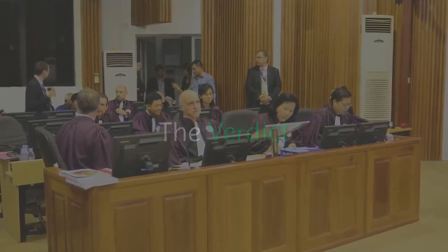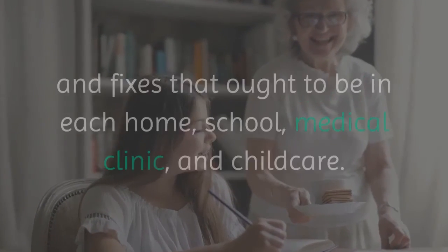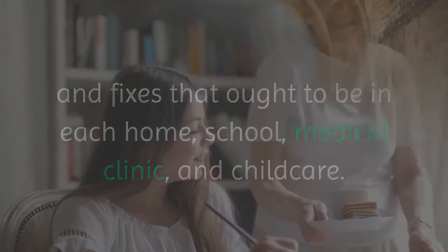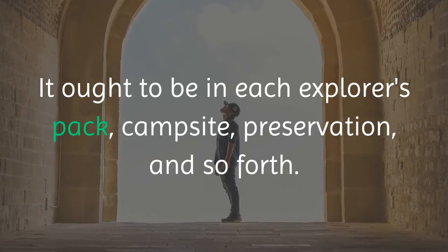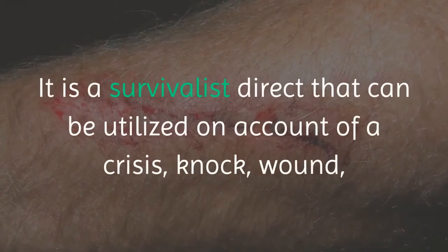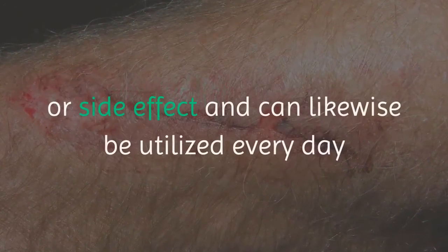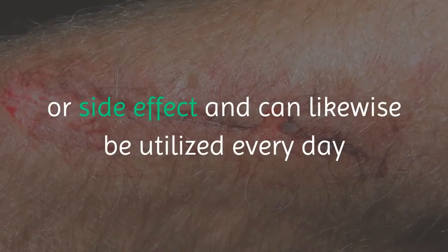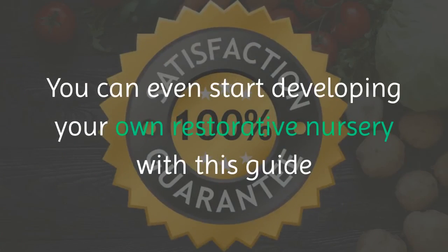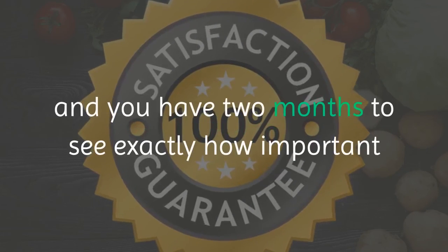The Verdict: The Lost Book of Herbal Remedies is the definitive guide for natural remedies and should be in every home, school, hospital, and childcare facility. It should be in every explorer's pack, campsite, and nature preserve. It is a survivalist resource that can be used in case of an emergency, a knock, wound, or symptom, and can also be used daily as an alternative to conventional medications. You can even start growing your own medicinal garden with this guide, and you have two months to see just how valuable it is with the 60-day money-back guarantee.